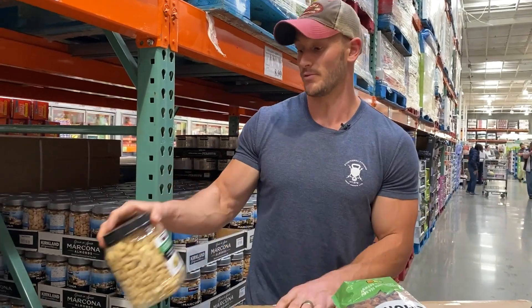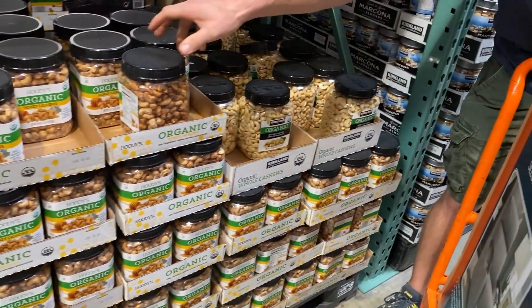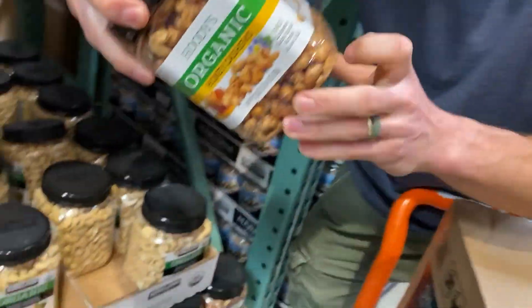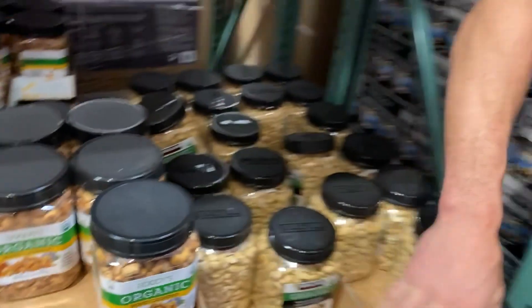And these aren't even roasted, so we're really getting those phytic acids at full force. Then we've got honey cashews — 8 grams of sugar. Yeah, that's just kind of a joke.